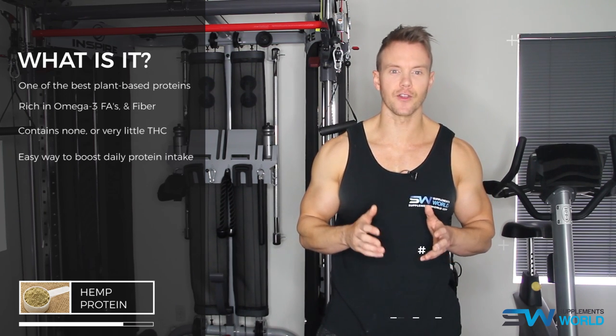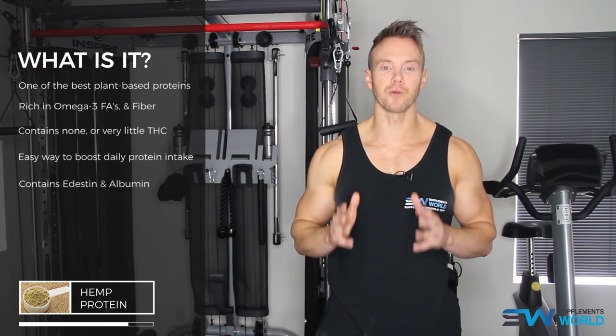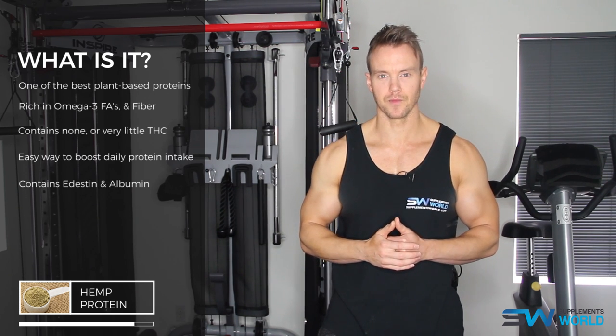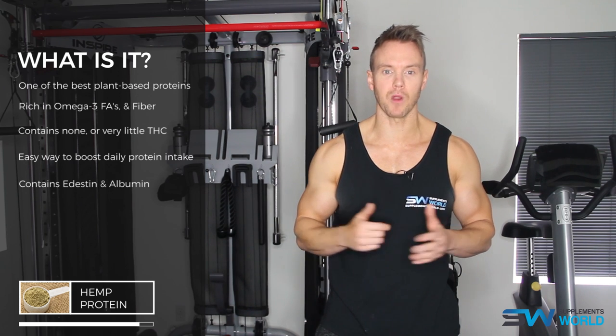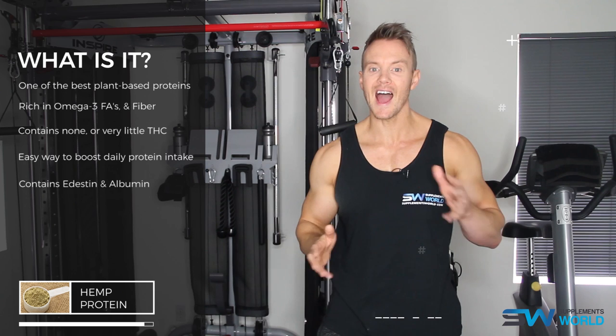Hemp protein also contains the plant proteins edestin and albumin, both of which are responsible for the enzymatic functions in the blood plasma, along with antibody formation. Edestin is considered the most easily digestible protein in the plant kingdom, making it a great protein source for both your immune system and muscle building.